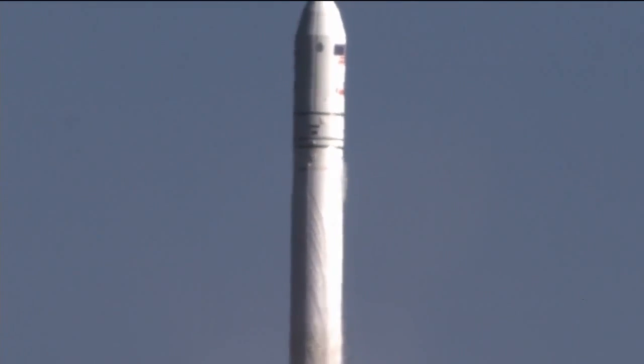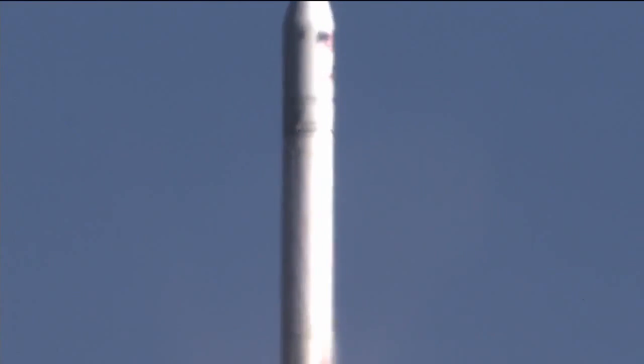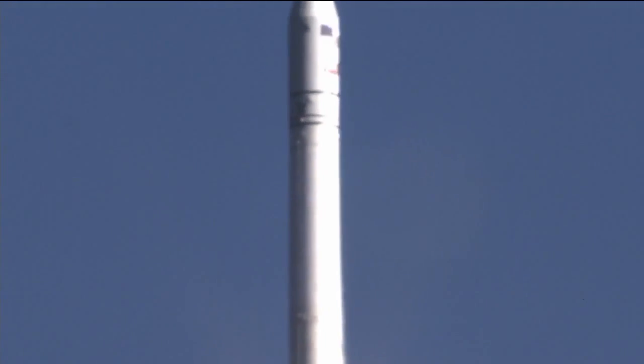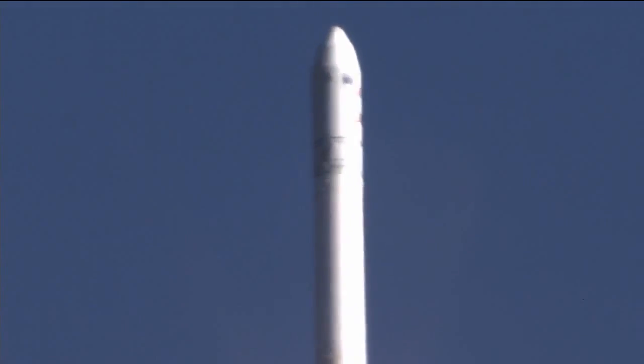TPC nominal, attitude nominal. Power is nominal. Engines at 108% and nominal. Attitude nominal. Core pressures are nominal. Up to 2,000 feet.